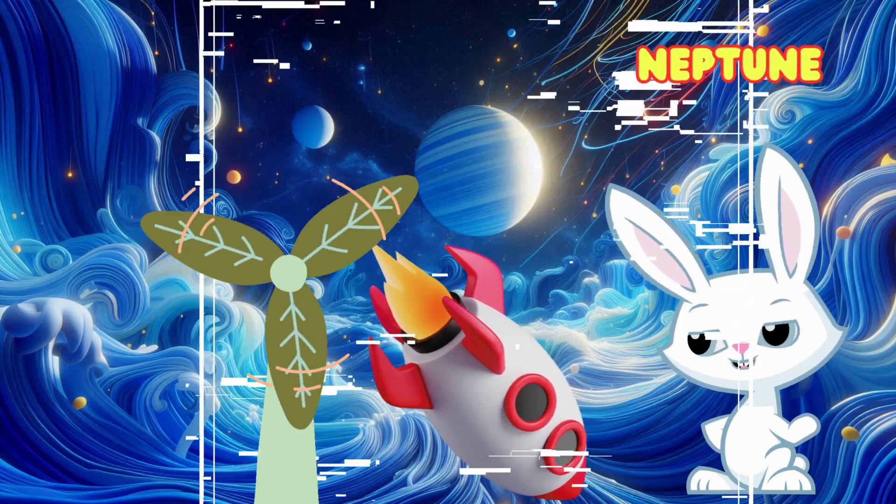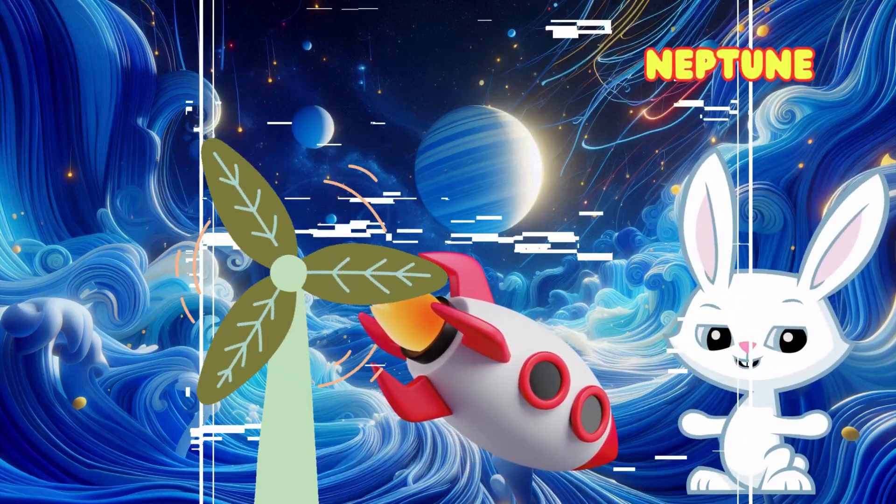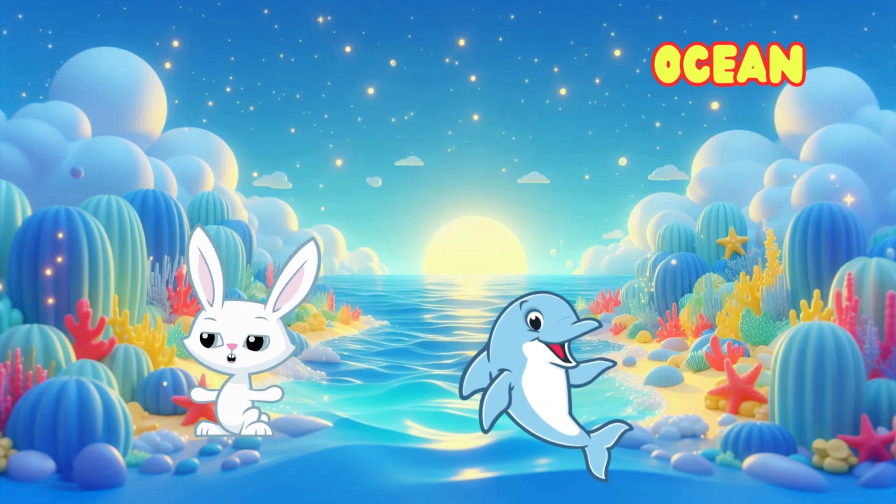Now, we're at Neptune, the farthest planet from the sun. It's a deep blue color and has the strongest winds in the solar system. Can you think of something blue like Neptune? The ocean is blue like Neptune.